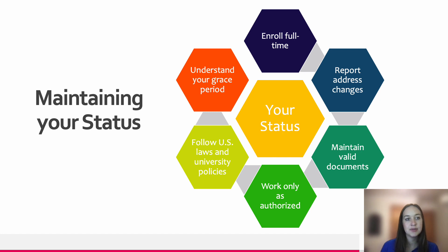As an international student specialist, it is my job to help students understand the regulations. It is your job, however, as an F-1 student to make sure you are following the regulations and that you are seeking out help whenever there is something you don't understand. The next slides will go over different ways that you can maintain your status.